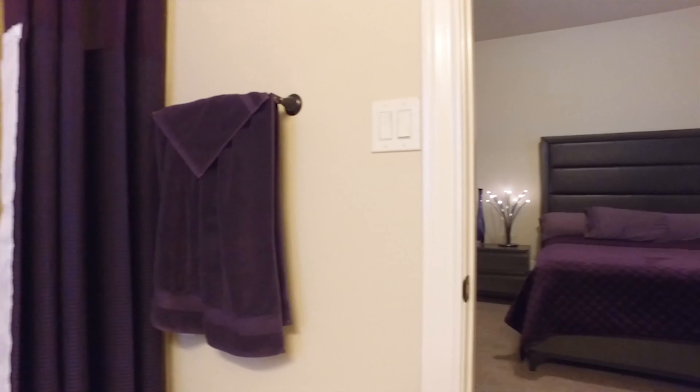Another gorgeous bedroom at the end of the hall — nice and private, with its own en suite.